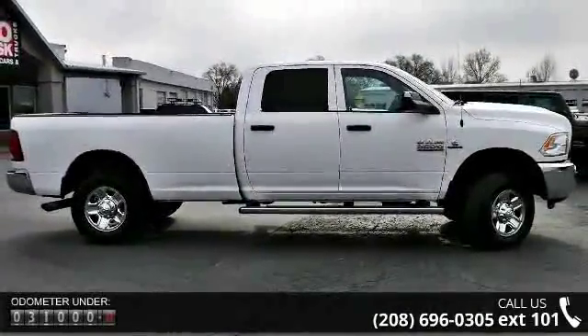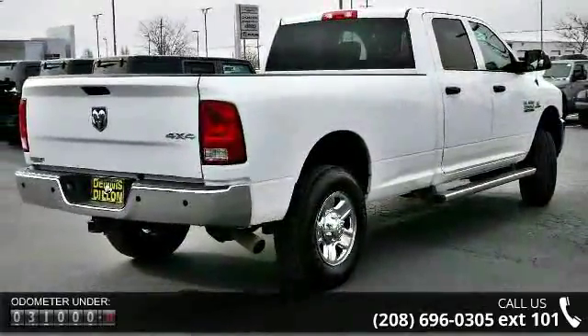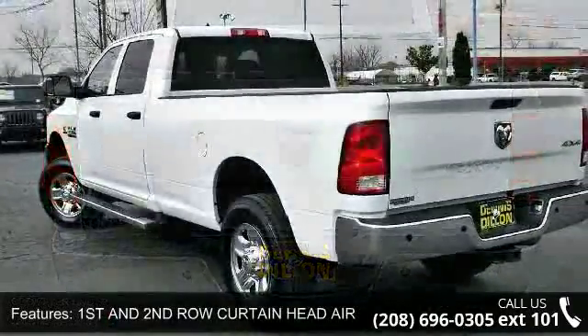Some of the top features included with this vehicle are first and second row curtain head airbags, four-door, four-wheel ABS brakes, ABS and driveline traction control, and audio system memory card slot.